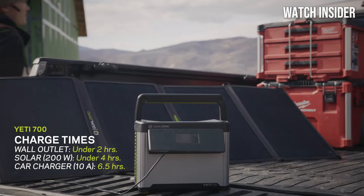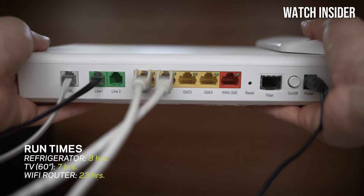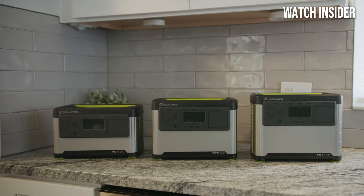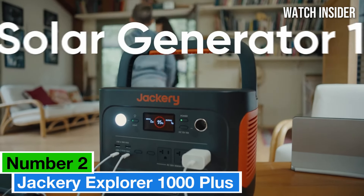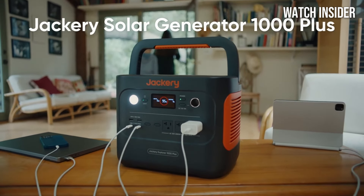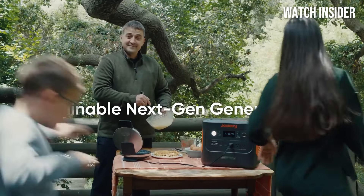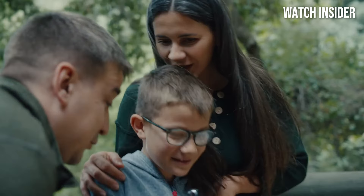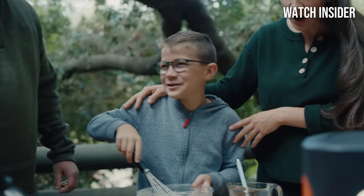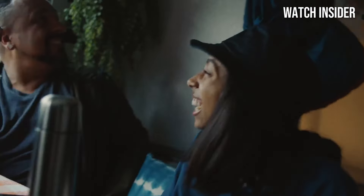However, it's worth noting that while the Yeti 700 offers great performance, it does come with a higher price tag compared to others. Number 2: the Jackery Explorer 1000 Plus truly stands out as a reliable companion for outdoor adventures, emergency backup, and everyday use. Priced at approximately $999, it offers an impressive blend of power, capacity, and versatility that makes it a top choice for anyone in need of portable energy.